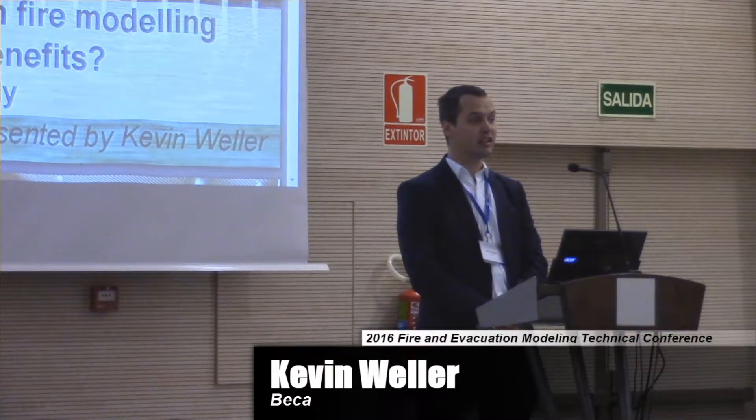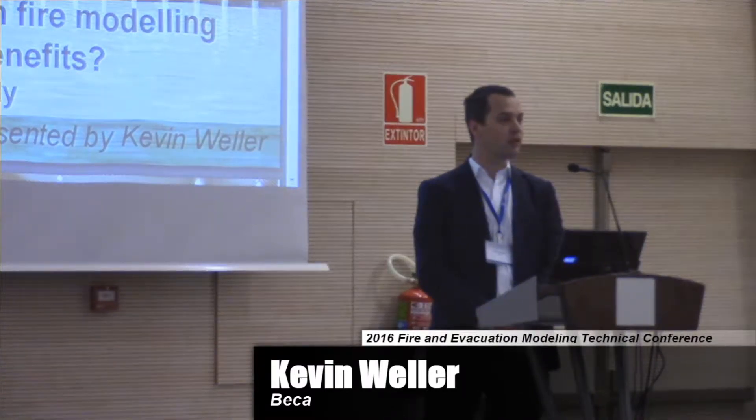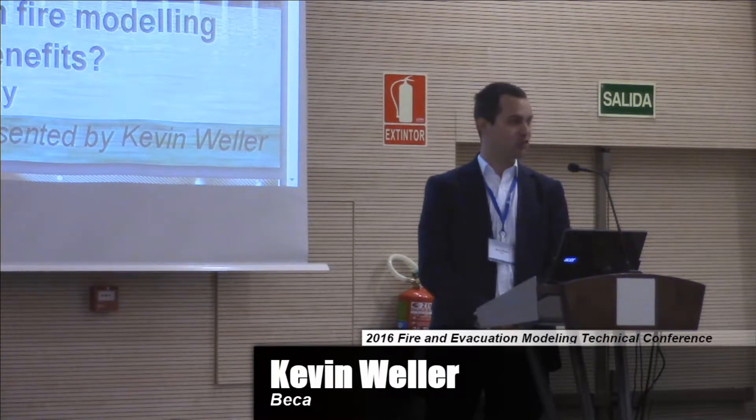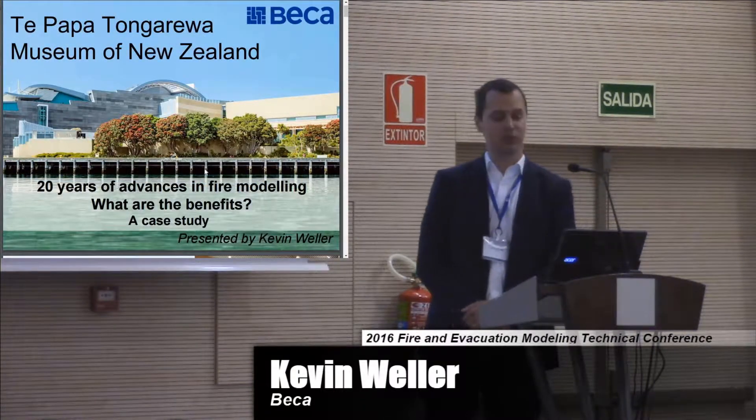Some of you may have seen Wellington in the media in the last few days. We had a 7.8 magnitude earthquake. Fortunately, I think everybody — certainly my family and friends — are all okay and it seems to have had minimal damage.